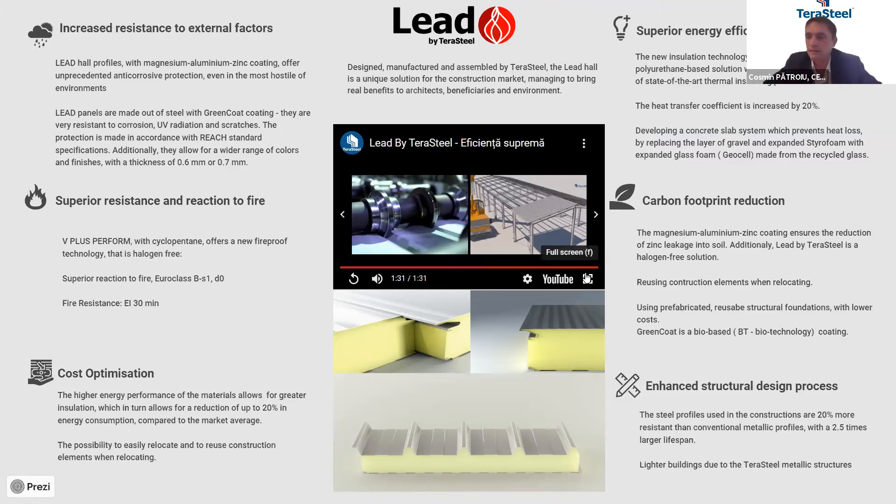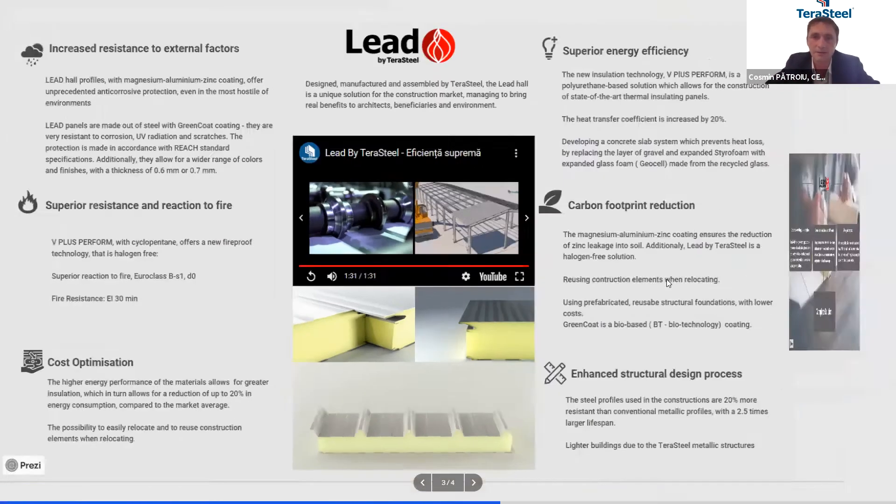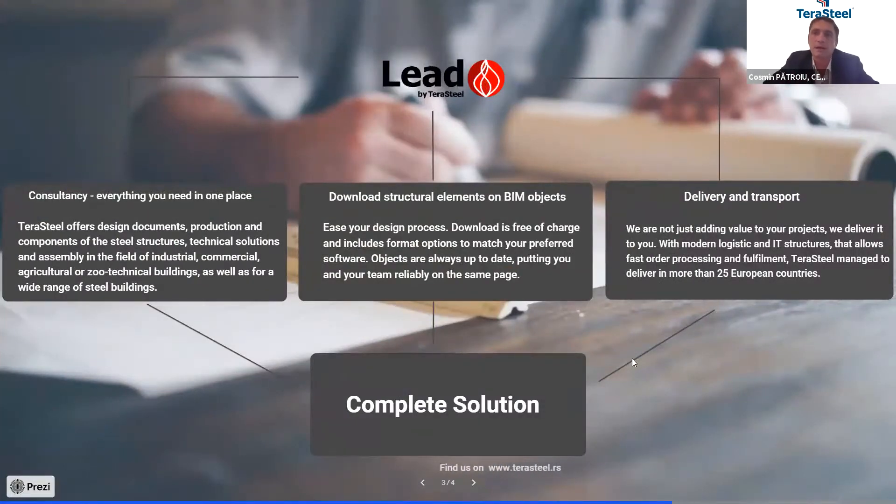Taking all these aspects into consideration, we tried to help architects make more performant buildings, supporting them first of all with consultancy regarding our products. For the Terastil-led concept, we developed the BIM object, and this will help everybody to save time and have more accurate plans. We are also trying to handle all deliveries and transportation of our goods to sites — we call it a complete solution.